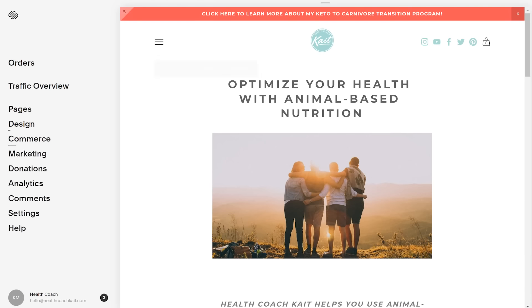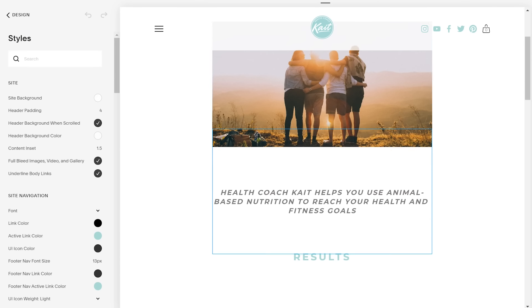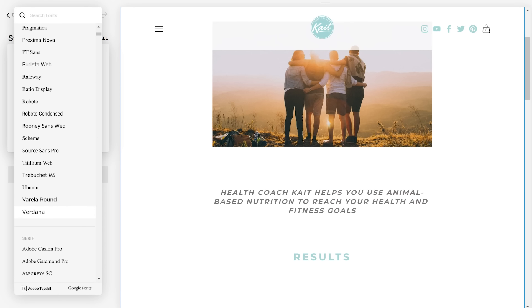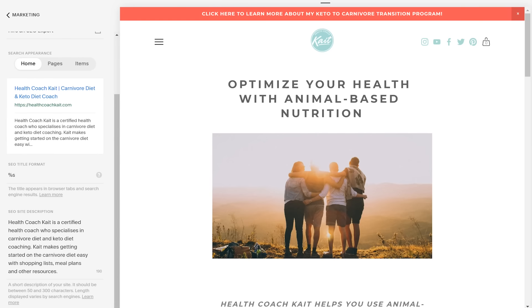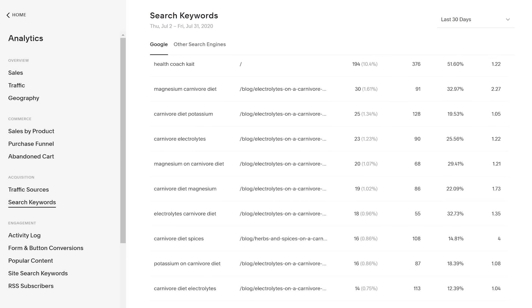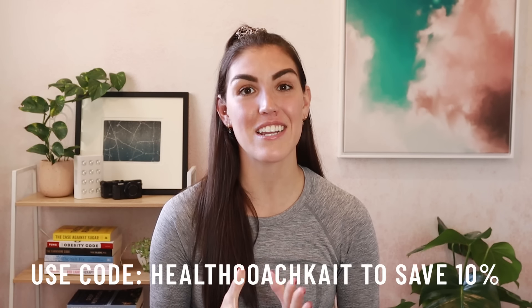Before I wrap up today's video, I want to tell you about today's sponsor Squarespace. I use Squarespace for my website, my online store, my email list, my blog — basically everything related to my business. The templates are clean, professional, and easy to customize with style editing, allowing you to change fonts, colors, sizes, graphics, and more — all with zero experience in web design required. One of the coolest features is built-in SEO tools, meaning your website will be found in search results by the right people more often. Head to squarespace.com/healthcoachkate to start your free trial, and use code healthcoachkate to save 10% off your first order.